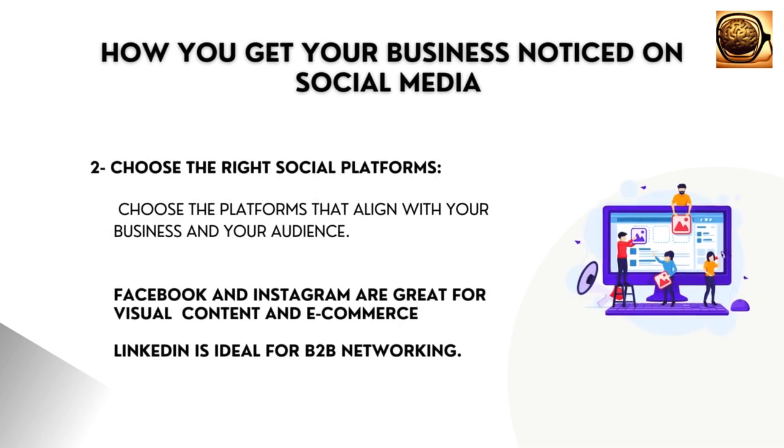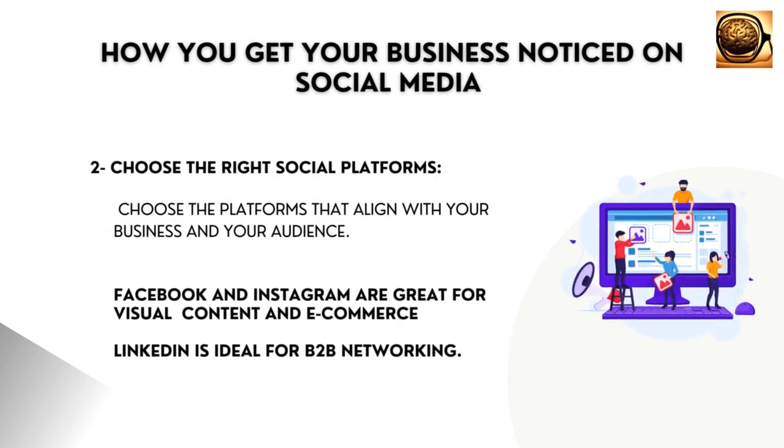Choose the right social platforms. Not all social media platforms are the same. Choose the platforms that align with your business and your audience.